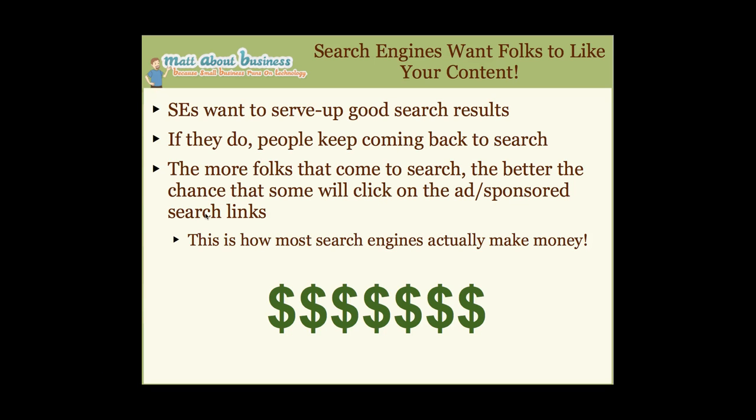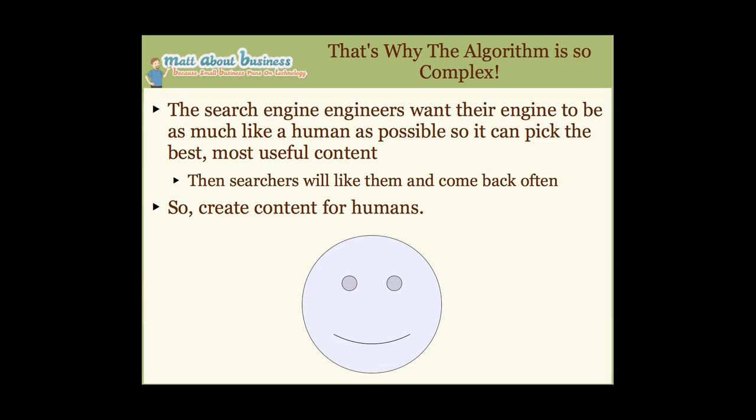Here's an interesting fact: search engines want people to like your content and your site. The reason is that search engines want to serve up good search results — because when they do, people come back and use their search engine. The more people that come back, the better the chances someone clicks on their ads. That's how search engines make money. So they want you to have good content — they're actually on your side.